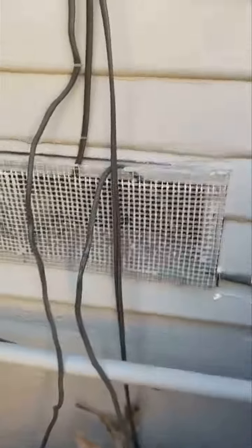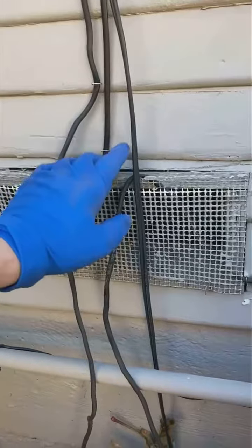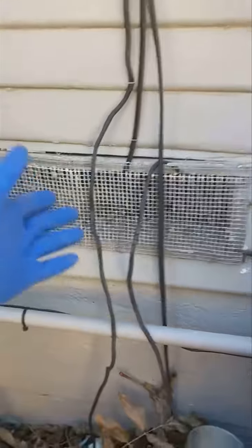An example of that is inspecting for possible exclusion points. As I was coming around and inspecting the house, I saw just a loose crawlspace vent. Now, no big deal, doesn't look like an issue now, but if a skunk or a squirrel or a possum were to come by and start pulling on this, that could lead to maybe them entering the crawlspace or making this big enough for a rat to enter.